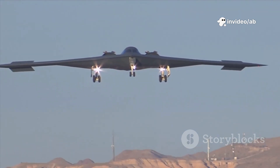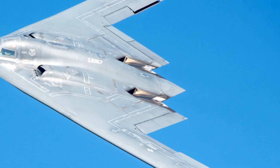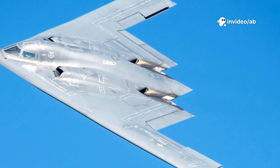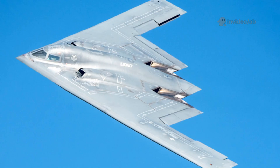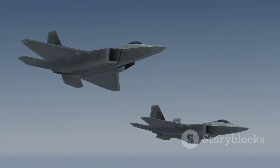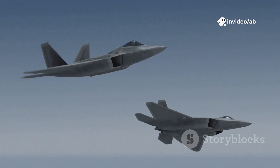The B-2 Spirit, first flown in 1989 and unveiled in 1997, was the result. The B-2's core strength is its radar evasion. Its flying wing design — lacking a fuselage or tail — minimizes radar reflection. Conventional aircraft tail fins act like mirrors, bouncing radar signals back. The B-2's smooth zigzag shape deflects signals away regardless of angle, making it nearly undetectable. A classified radar-absorbent coating absorbs nearly all radar signals, reducing the B-2's radar cross-section to 0.0001 square meters, equivalent to a fly.